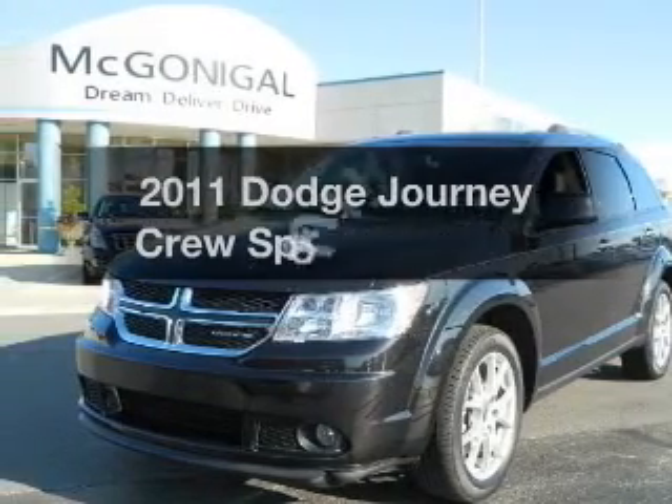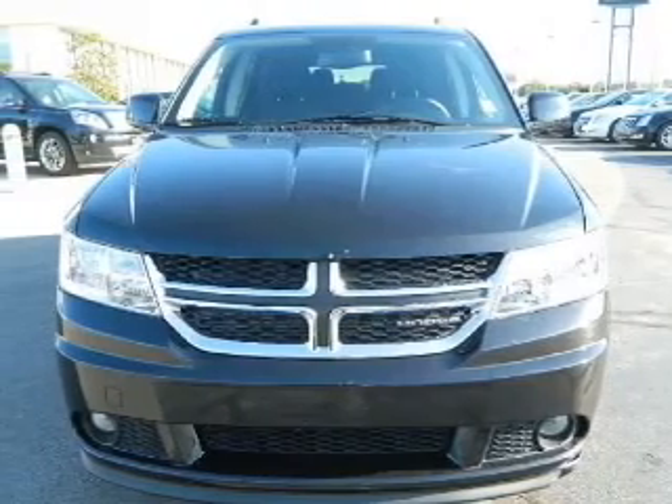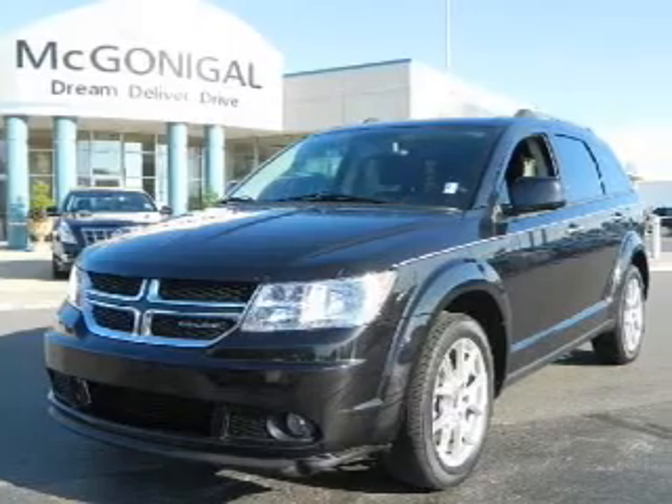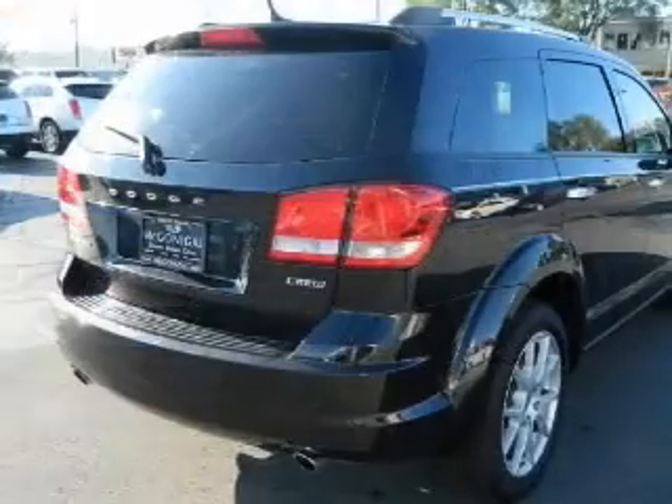The 2011 Dodge Journey. If you're looking for a first-rate auto, this one could be yours today. With a reliable engine driven by an automatic transmission, premium wheels give a more luxurious look. Anti-lock brakes help you bring your vehicle to a safe stop.